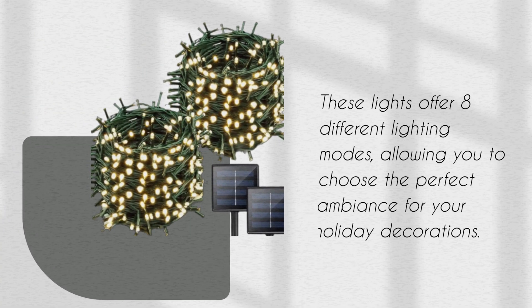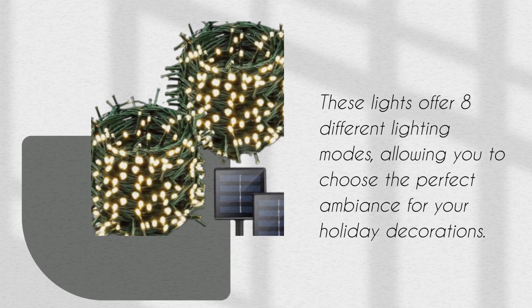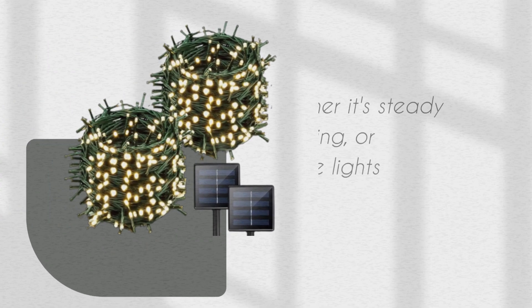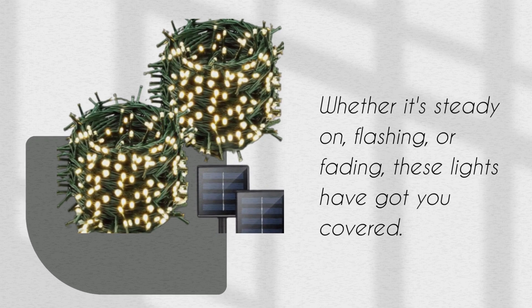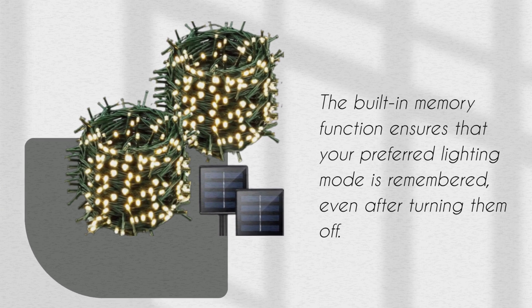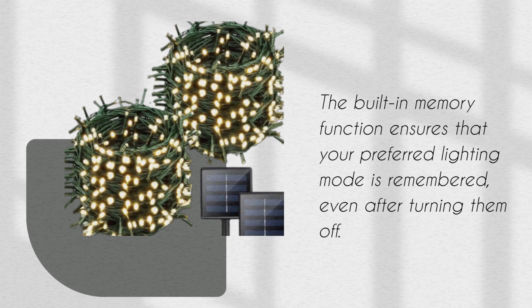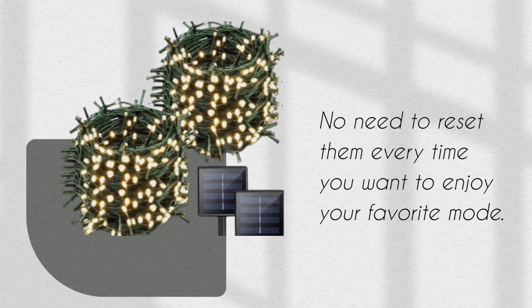These lights offer 8 different lighting modes, allowing you to choose the perfect ambiance for your holiday decorations. Whether it's steady on, flashing, or fading, these lights have got you covered. The built-in memory function ensures that your preferred lighting mode is remembered, even after turning them off. No need to reset them every time.